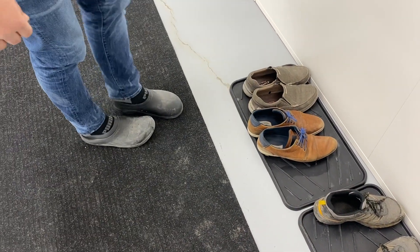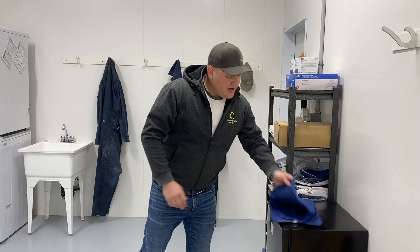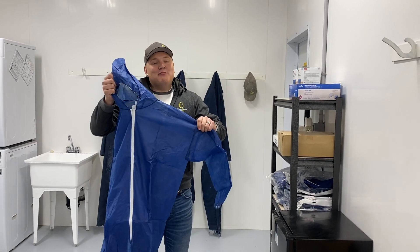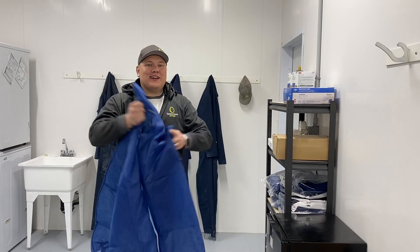When we come inside our barn, the first thing we want to do is change our shoes. We want to make sure that we're not bringing anything from outside into our barn to harm our hens. This is called biosecurity practices. The next step is we want to make sure that our clothes are good for going inside the barn, so we issue out these biosecurity suits that I'm going to go put on.